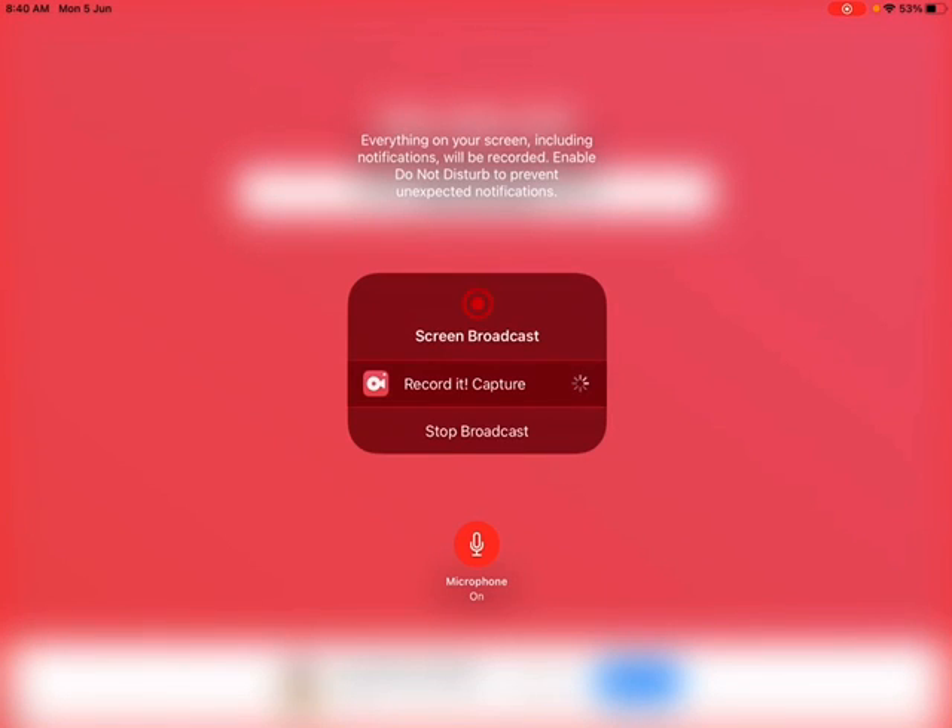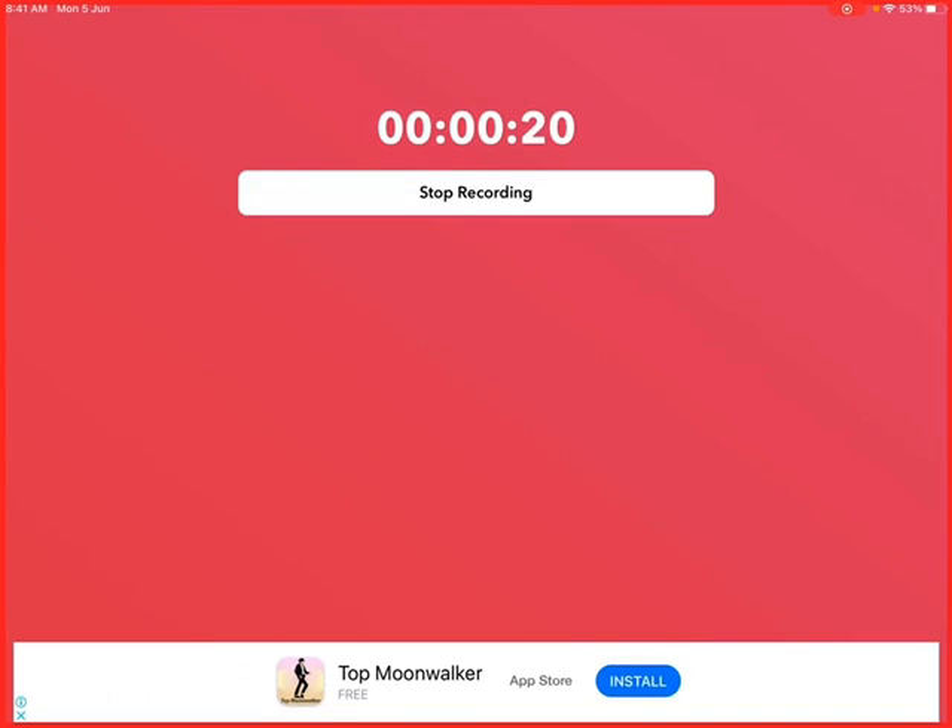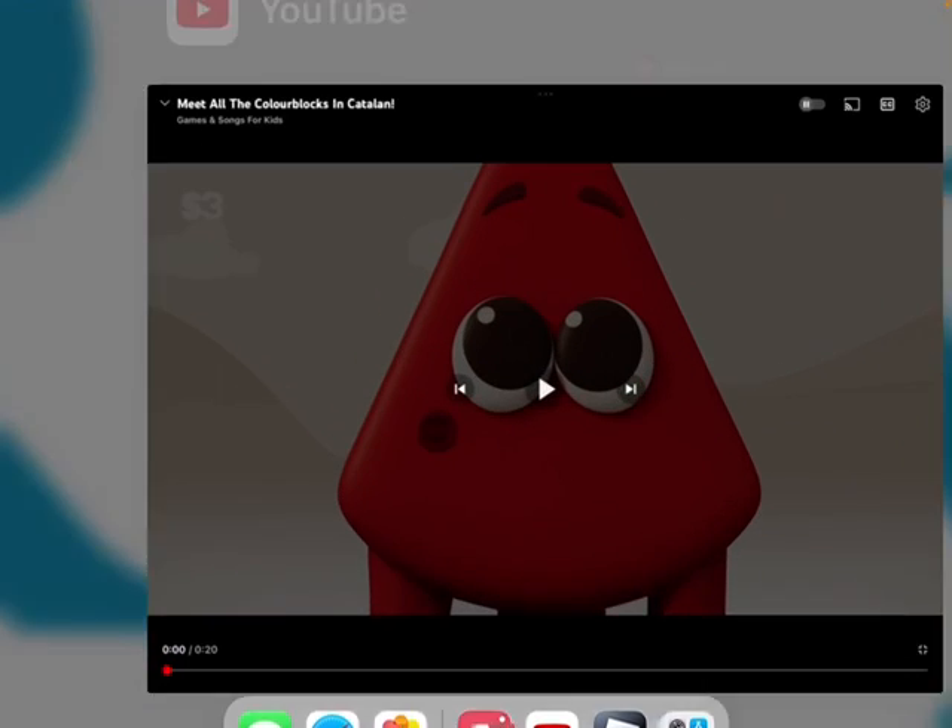Hello guys. As you know, I didn't go to school today, but there's something more fun than this. As I was scrolling through YouTube, I found this color blocks video — meet all the color blocks in Catalan. Let's get right into the video and we are going to react to their voices.